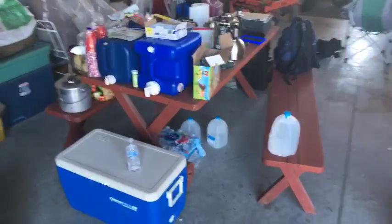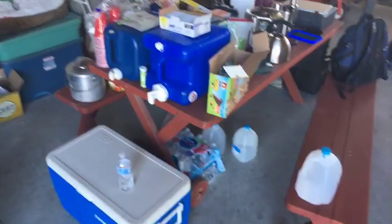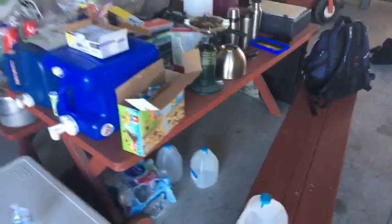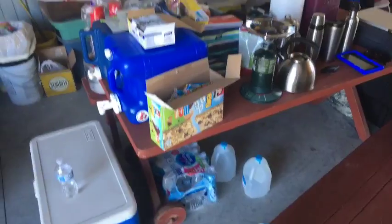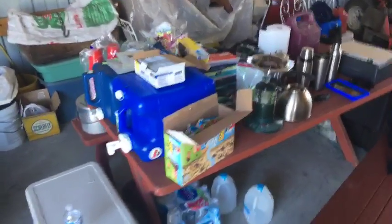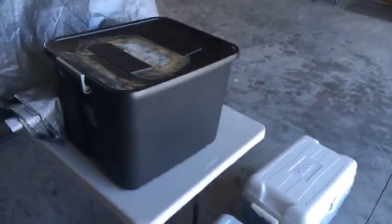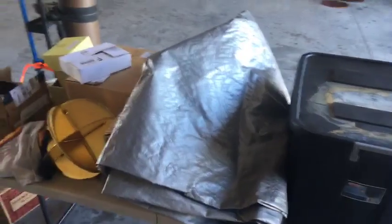This is our nourishment station — this is where we keep all our food, drinks, and snacks. We're well stocked with food and goodies to keep us all nourished and refreshed. Over here is our supply table with all of our materials for the weather balloon.